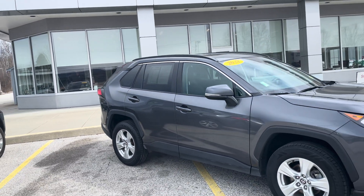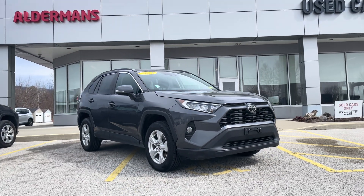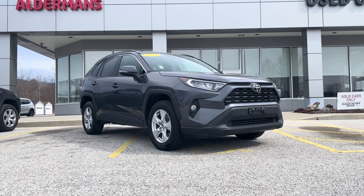For only $27,000. If you'd like to learn more, you can click the link below, or if you're on YouTube there's a link in the comment section. Come and see yourself here at Alderman's Toyota, Route 7 South in Rutland.